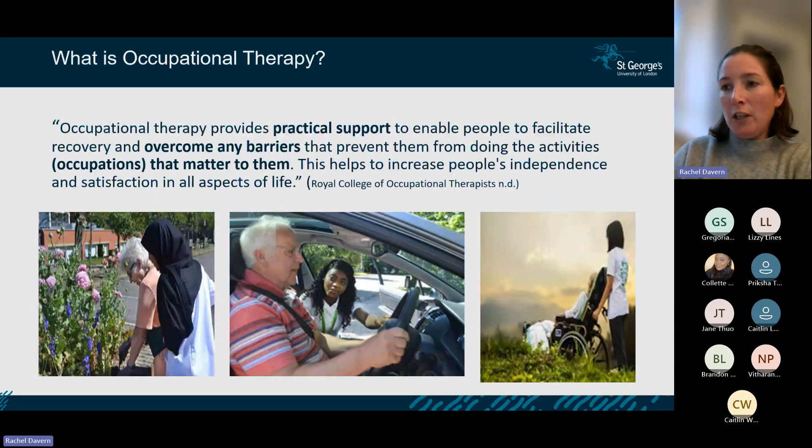The Royal College of Occupational Therapists — our governing body — defines OT as providing practical support to enable people to facilitate recovery and overcome barriers that prevent them from doing the activities that matter to them, increasing independence and satisfaction in all aspects of life. We are practical people as occupational therapists, helping people overcome barriers whether from injury, illness, or long-term conditions.